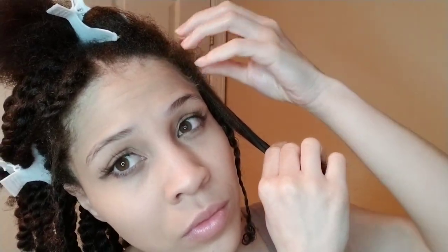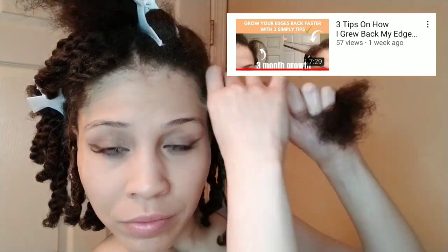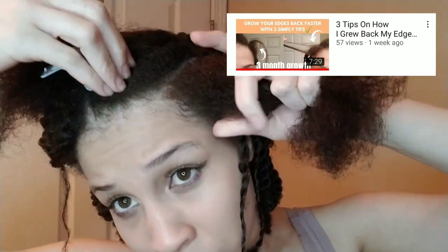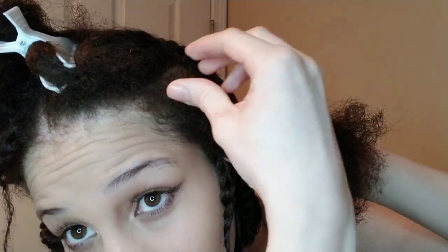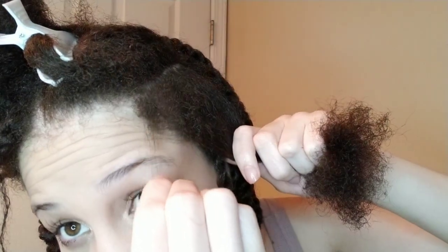My edges are short. I did lose my edges a few months back — if you haven't watched one of my recent videos, you should go ahead and watch it after this one. I gave three reasons how I lost my edges and three effective and fast methods that you can use to regain and regrow your edges faster and stronger.